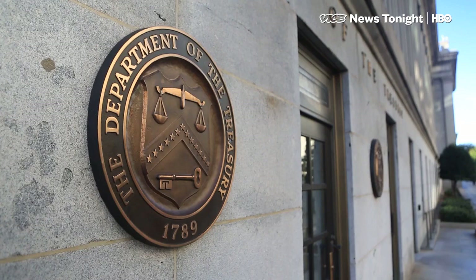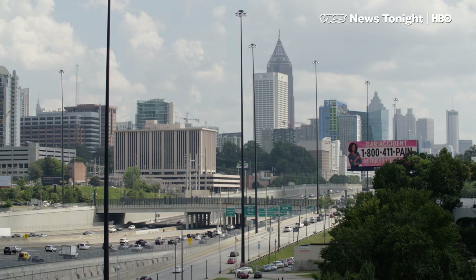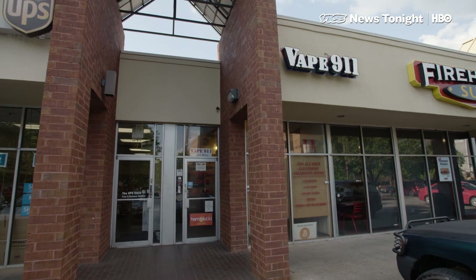But there's no independent oversight. Bitcoin Depot has 135 machines in 15 states, and more than a third of them are in Atlanta, including Mintz's first machine in a vape store across the street from Georgia Tech.